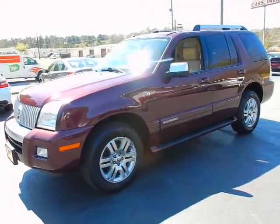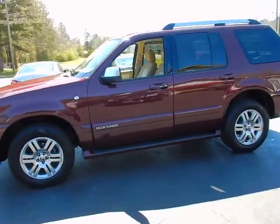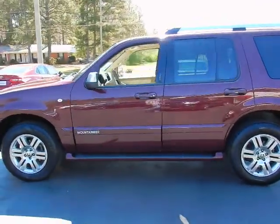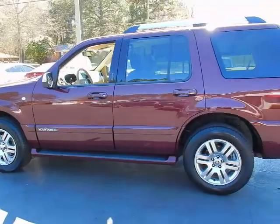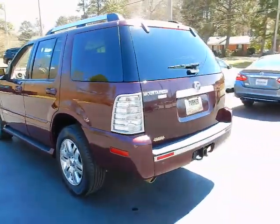Hey, this is Jeff with Parker Wholesale Cars. I'd like to show you this very nice vehicle we took in on trade today. This is a 2007 Mercury Mountaineer Premier — very nice and loaded.